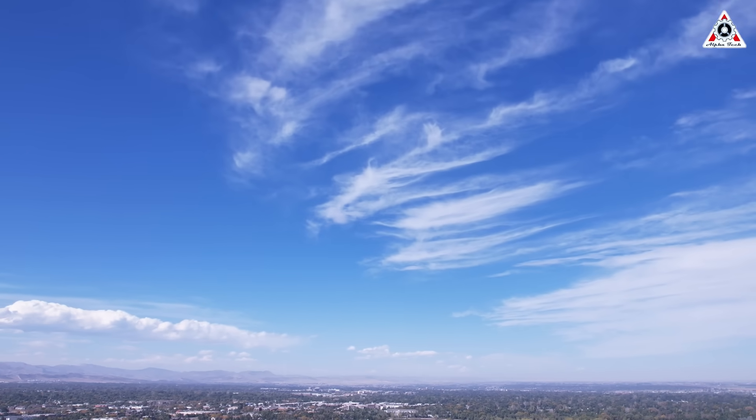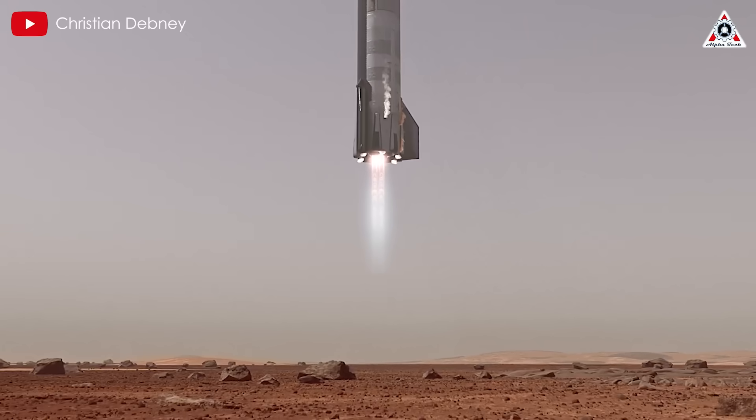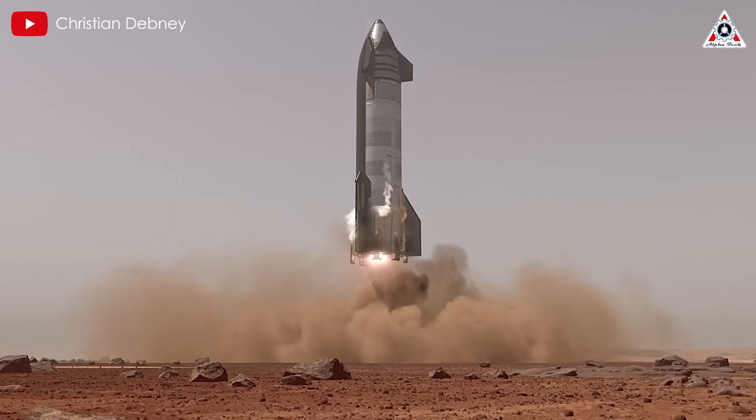Six months, 180 days, or half a year. That's how long Elon Musk estimates a journey to Mars will take aboard Starship, powered by its 39 Raptor engines.